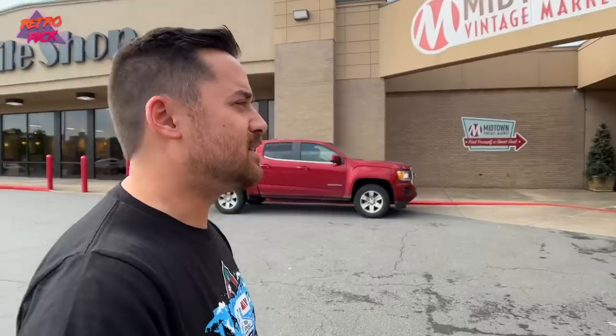Today we are at a brand new flea market we have never been to before — Midtown Vintage Market. I've heard good things. I'm with my boy Marvel Morris. Let's go find some nostalgia and some games and some toys and other crap we don't need. But we do need them.